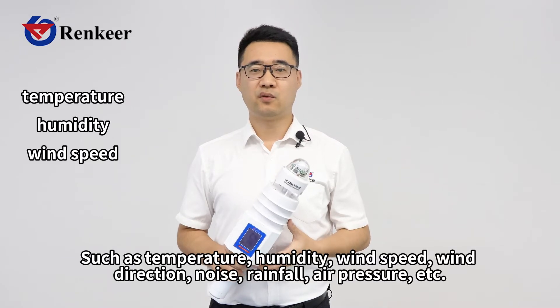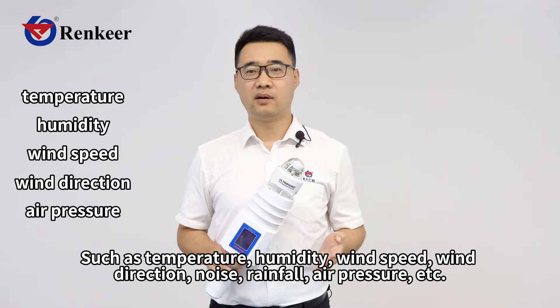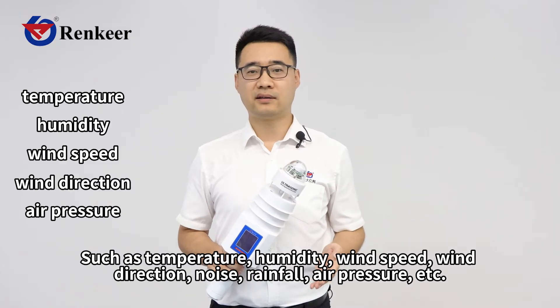Weather information includes parameters such as temperature, humidity, wind speed, wind direction, noise, rainfall, air pressure, and more.